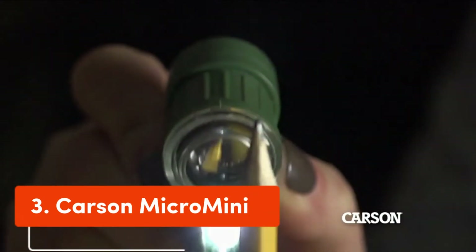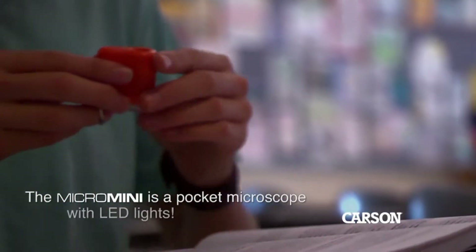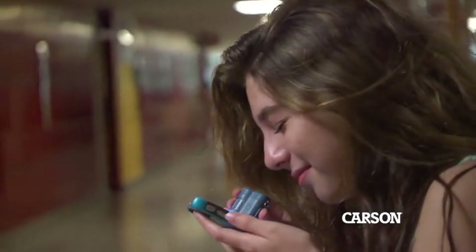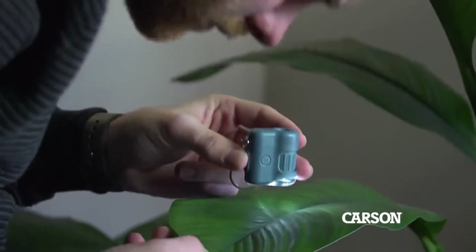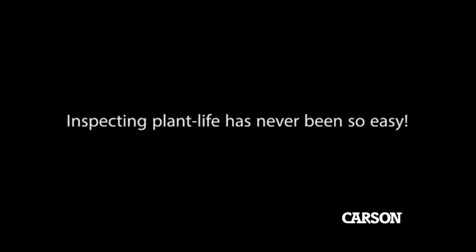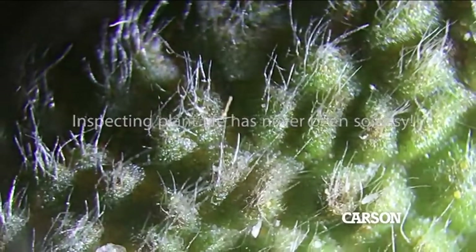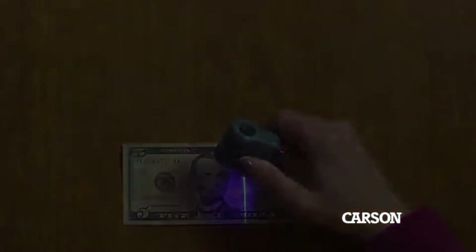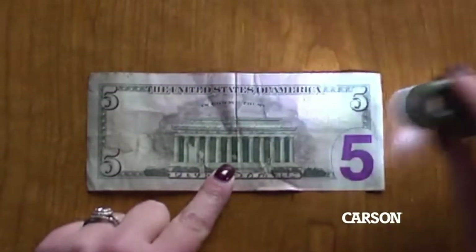Number 3: Carson Micro Mini. The Micro Mini is an easy-to-use LED-lighted pocket microscope with a keychain attachment. Magnification: 20x power. Extremely lightweight, portable, and compact design. The field microscope contains a built-in stand-alone UV and LED flashlight, as well as an additional built-in LED light to be used in conjunction with the microscope. Great educational field microscope for multiple hobbies, tasks, learning, and exploration. Ideal for kids, students, and professional usage. Contains an extremely smooth focusing knob.